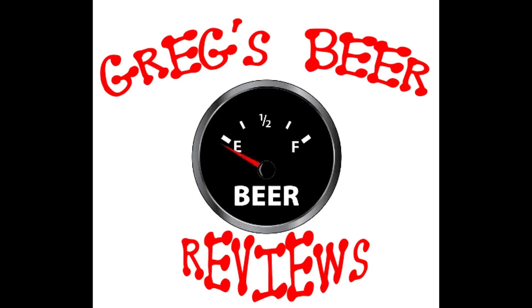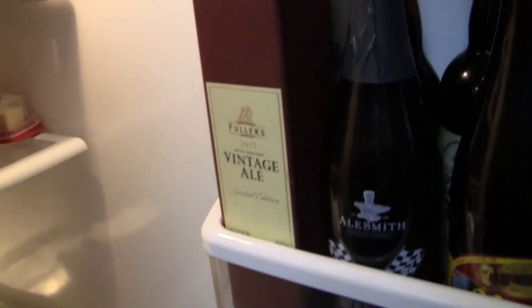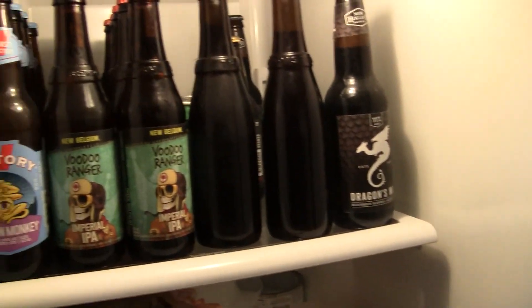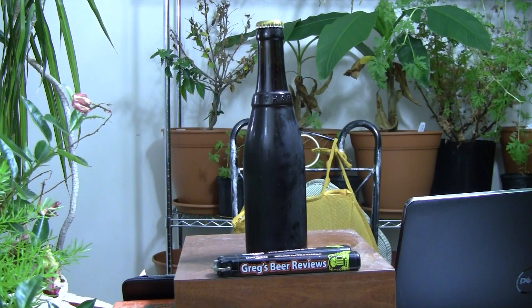Hello everybody. The gage says it's empty. Let's go see what's in the bridge today. Hello everybody, welcome to Crash Beer Reviews today. I do appreciate you stopping by. Look at this plain Jane bottle. Y'all probably can't read on this little ring around it. This is the Trappist Westvleteren 12, done by the monks over there in Belgium.